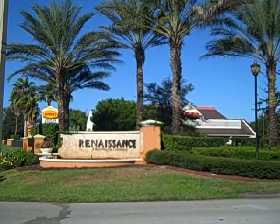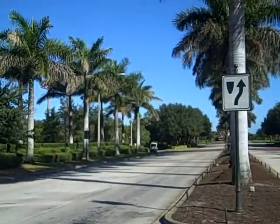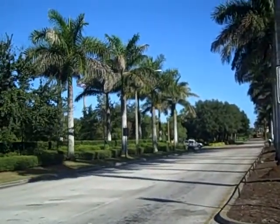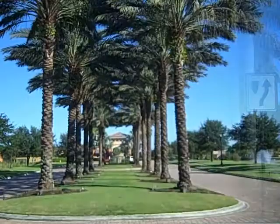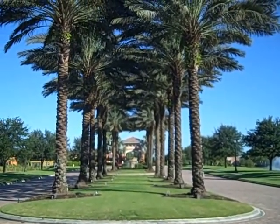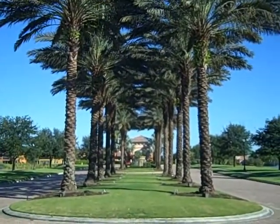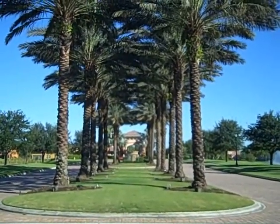This two cent tour is going to bring us to the exclusive community of Renaissance in Fort Myers. Here's the opening gate lined with royal palm trees. As you can see by the entrance of Renaissance, it is one of the most beautiful entrances with brick pavers, water fountains on either side, a waterfall in the middle — one of the most beautiful entrances in Fort Myers.